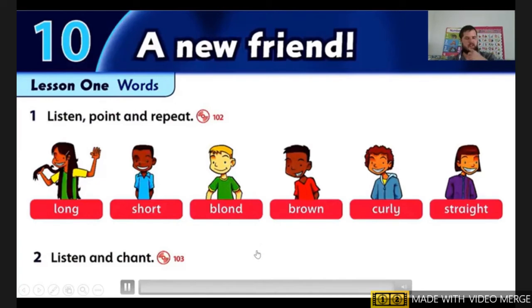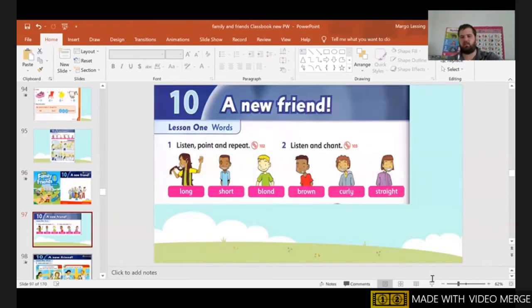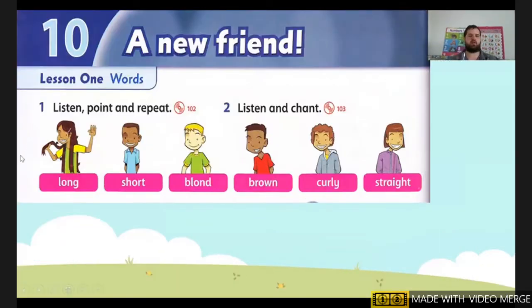Okay, but next let's go over the words. So first one we have long. Next we have short. Next we have blonde. Next we have brown. Next we have curly. Next we have straight.